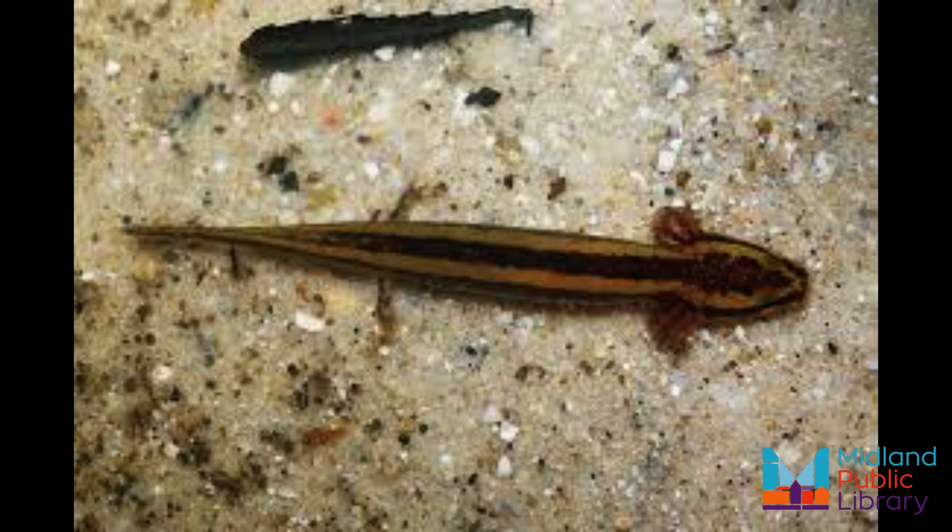Individuals that survive to adulthood have few natural enemies and can live for over 30 years. Another common name for the mud puppy is water dog.